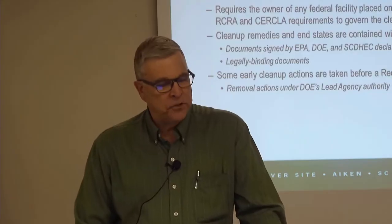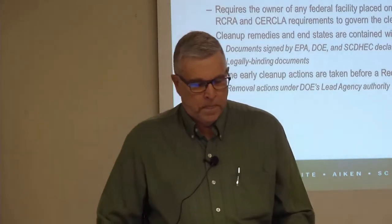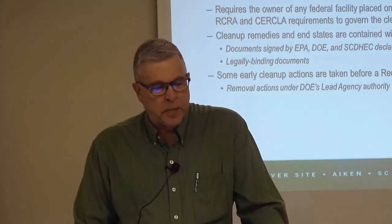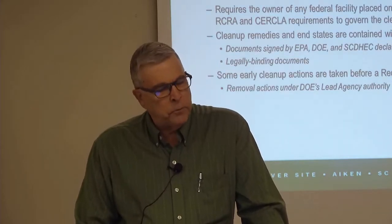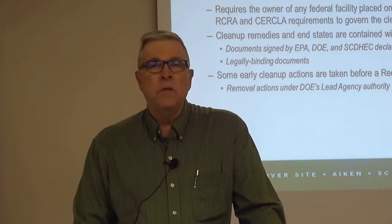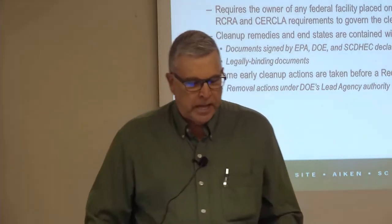Cleanup remedies and end states are contained within CERCLA records of decision — documents signed by EPA, DOE, and South Carolina DHEC declaring the cleanup decision after public review and comment on the proposed remedy. Records of decision are legally binding; the Department of Energy has to implement that decision. Some early cleanup decisions are taken before a record of decision is issued; these are generally removal actions under DOE's authority as the lead agency for cleanup at the Savannah River site.